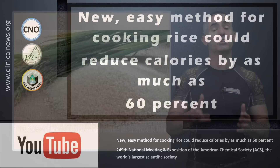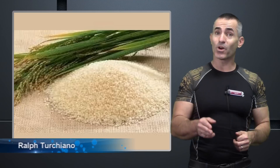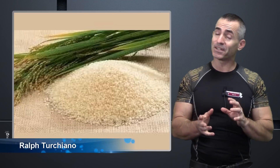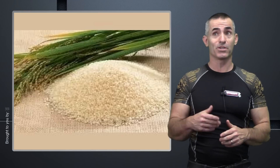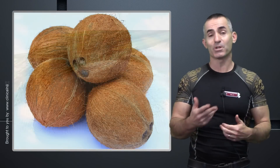You like that rice, but you don't like the calories. There may be a solution for that, and surprisingly from the American Chemical Society. Now keep in mind, you hear American Chemical Society — it doesn't involve chemicals, unless you want to consider coconut a chemical. Hypothetically it is, but you know what I mean.